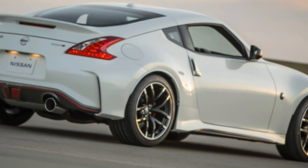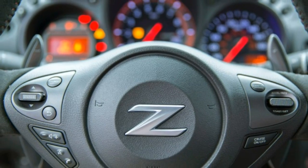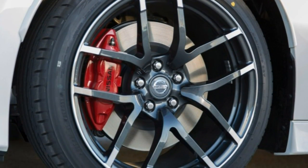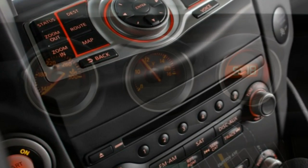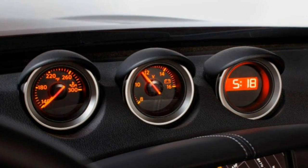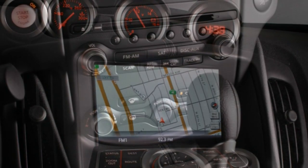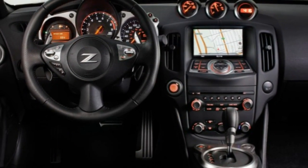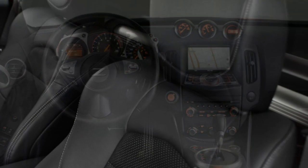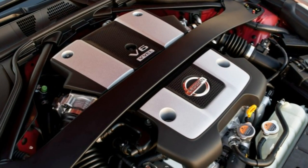The 2017 Nissan 370Z is a two-seater sports car available as a hatchback coupe or soft-top convertible roadster. The coupe comes in base, sport, touring, sport tech, NISMO, and NISMO tech trim levels. The roadster comes in base, touring, and touring sport trims. The base model comes standard with 18-inch wheels and summer performance tires, automatic bi-xenon headlights, LED running lights and taillights, keyless ignition and entry, cruise control, automatic climate control, a leather-wrapped tilt-only steering wheel, Bluetooth phone connectivity, and a four-speaker sound system with a CD player.